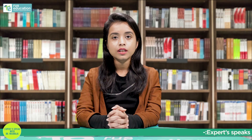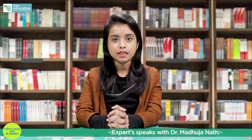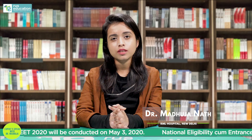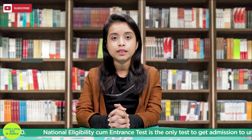Hello guys, so today we are going to discuss about an important topic, which is preparation tips for NEET. It's about two months that we have stepped into 2020, which implies that it's just around two months left for NEET, which is to be taken place around 3rd May.